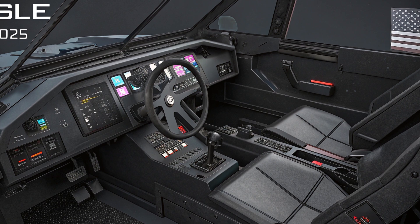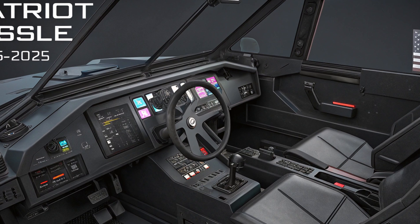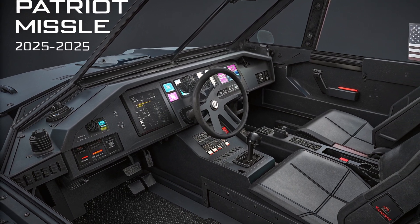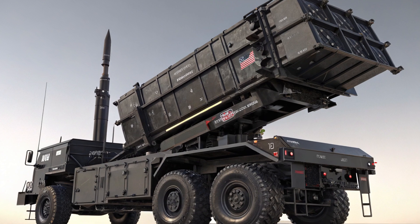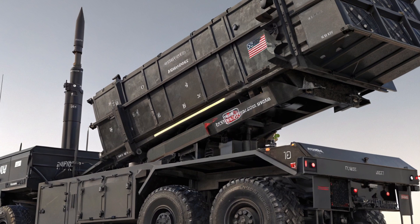When it comes to performance, the 2025 Patriot PAC-3 MSE missile is a game changer. It can engage ballistic missiles, cruise missiles, and even stealth aircraft at ranges up to 70 kilometers and altitudes of over 24 kilometers. The hit-to-kill technology doesn't rely on explosive warheads — it uses kinetic energy to directly impact and destroy the incoming threat.